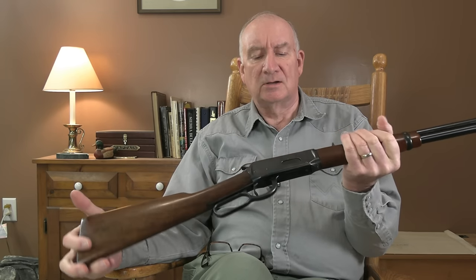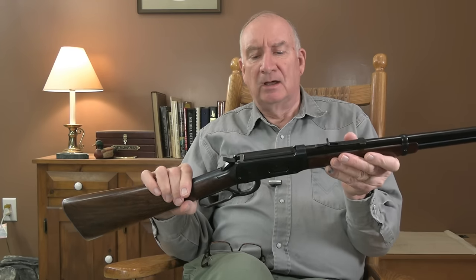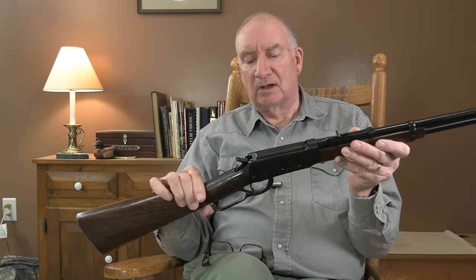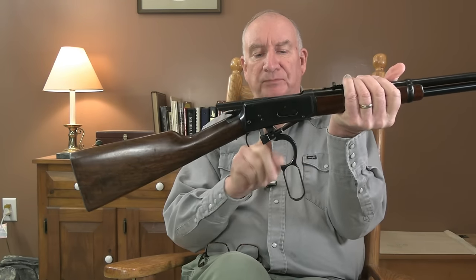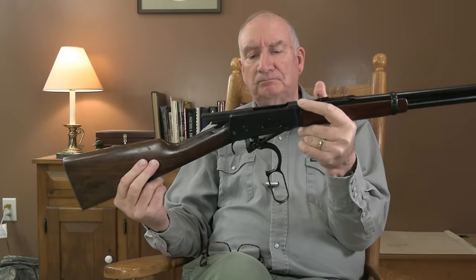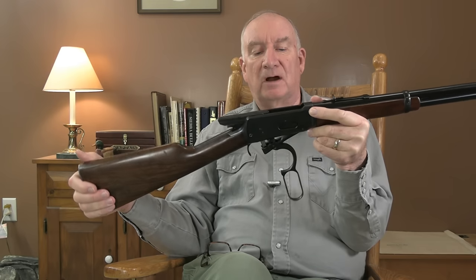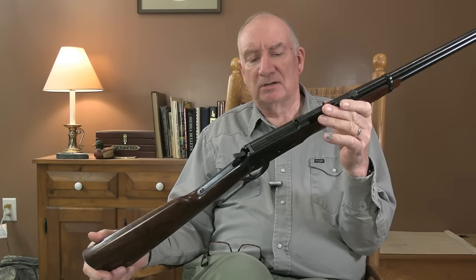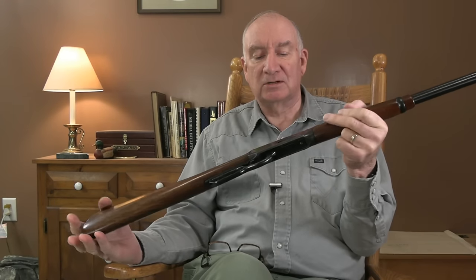This is the longer action, which is enabled by having this toggle link down here that drops down. That geometry allows it to throw the bolt back a lot farther — another inch and a half or so — without having a longer stroke of the lever. These are very meticulously designed. There are a lot of moving parts in here. You look at the inside workings of a Model 94 and you say the guy was more than clever — he was quite an engineer. He used to dream this stuff up on a napkin and put it together.